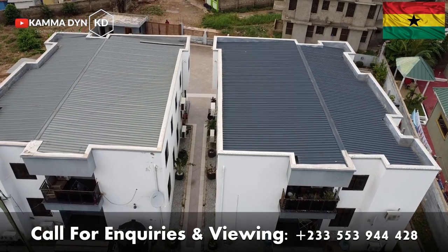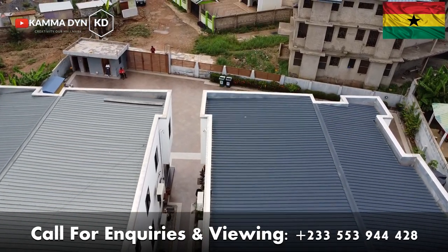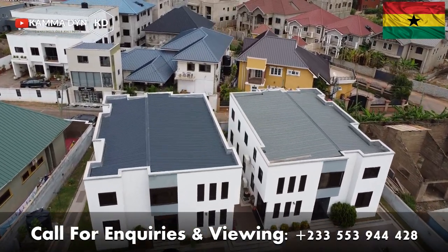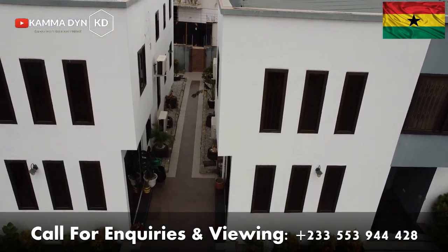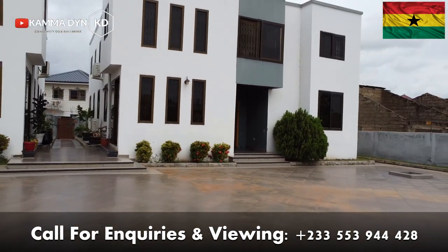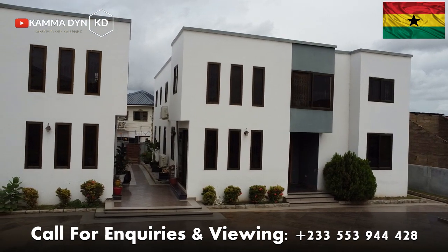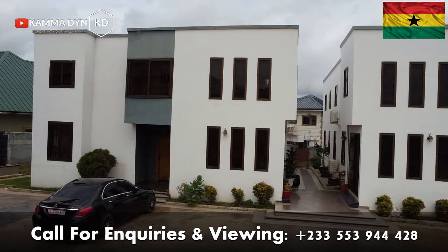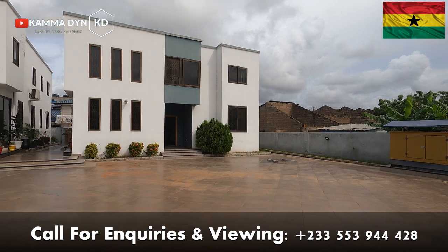This is actually an investment property and each apartment comes with all rooms ensuite, a spacious living room, a dining area, a fully fitted kitchen with a refrigerator, a cooker and a heat extractor, a spacious storage area, a guest washroom, a water reservoir, a security post, and trust me, all comes with quality finishes. I am going to take you through this property to show you everything, so stay tuned and follow me — let's go.